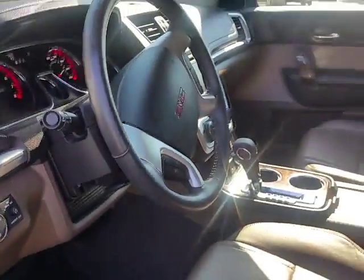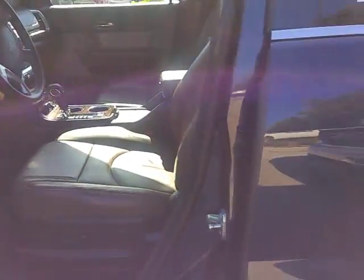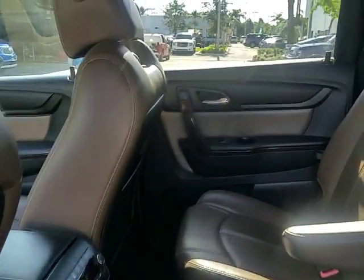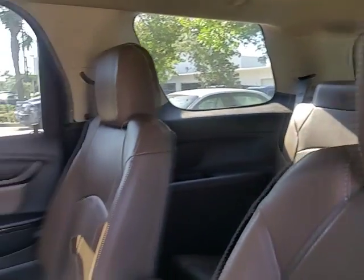Very nice, very clean. You have hands-free voice controls and power seating. It is the SLT, so you do have leather interior and your bucket seats here in the middle.